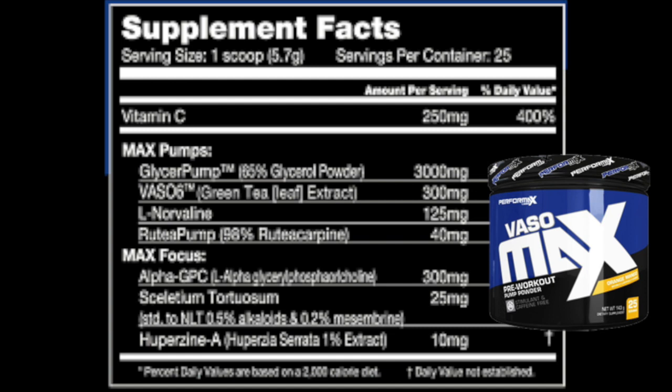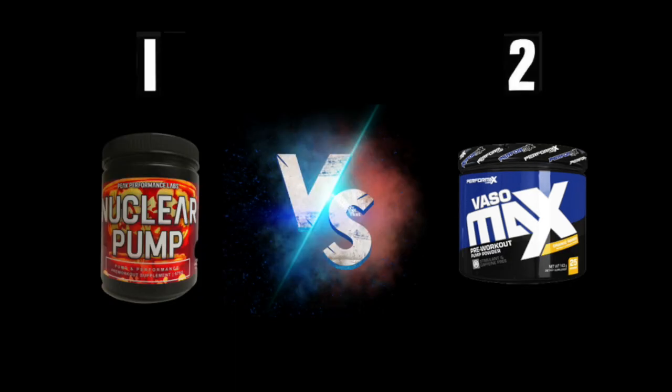Vasomax is no slouch — it's a small 5.7-gram serving but contains three grams of GlycerPump, 300 milligrams of Vaso6, 125 milligrams of L-norvaline (about half of what's in Nuclear Pump), and an ingredient called Ruota Pump which I'm not particularly familiar with. There's also a stack of nootropics: 300 milligrams of Alpha GPC versus the full three-gram dose of L-tyrosine in Nuclear Pump. I'm expecting much better results from Nuclear Pump. Product one is Nuclear Pump, product two is Vasomax — let's see how the testers voted.